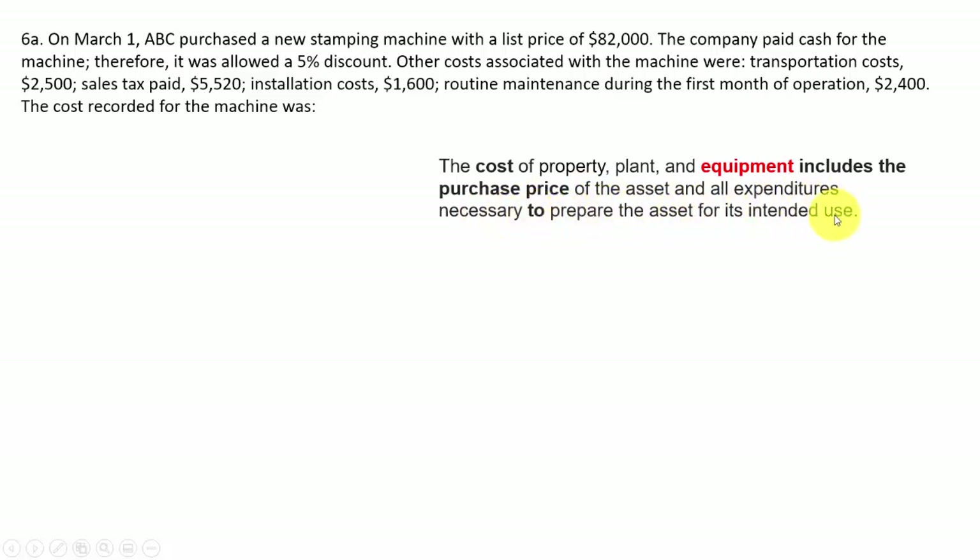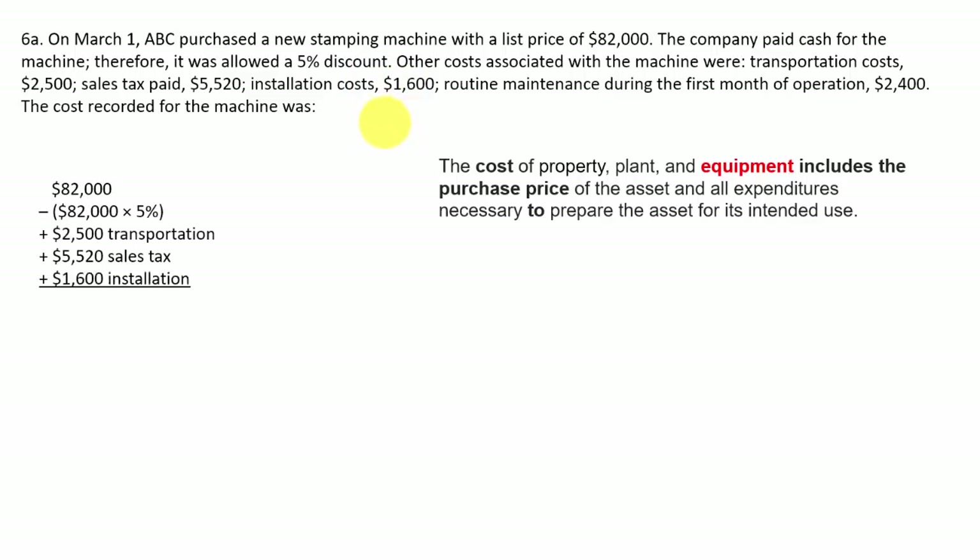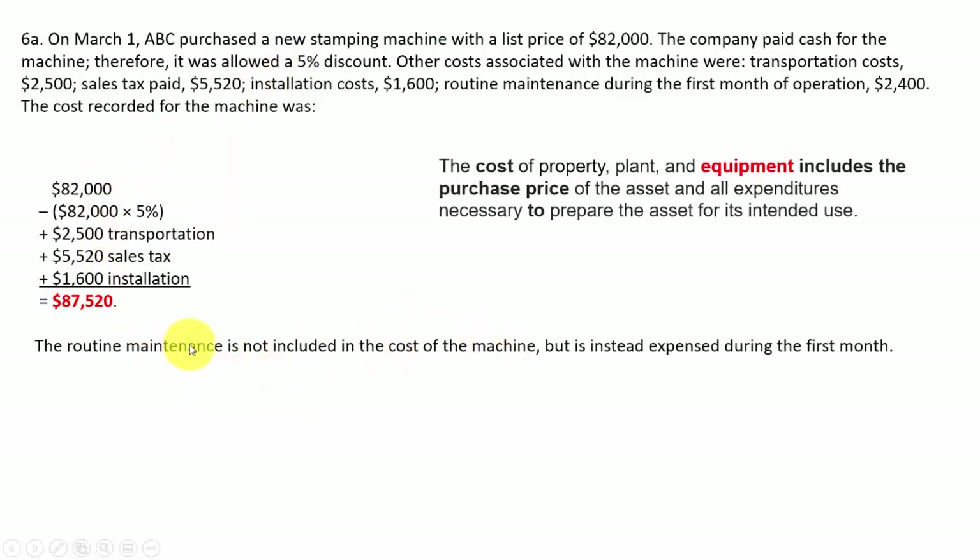Next, they want to know the cost of the machine. The list price was $82,000. The company paid cash, so it was allowed a 5% discount — take that directly off. Other costs include transportation of $2,500, sales tax of $5,520, and installation costs of $1,600. Routine maintenance is something that occurs after the asset is already in use, so you don't count that $2,400. The cost of this machine will be recorded at $87,520.